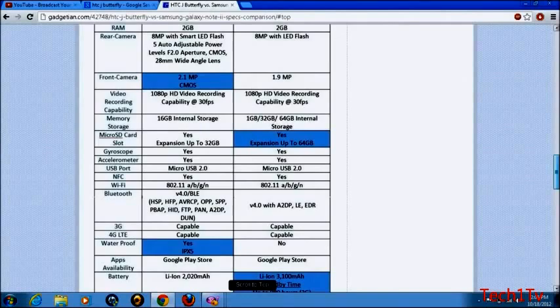Both have a gyroscope and accelerometer. Both have a micro USB 2.0 port. Both have Wi-Fi 802.11 b/g/n, Bluetooth 4.0, and are 3G and 4G LTE capable.